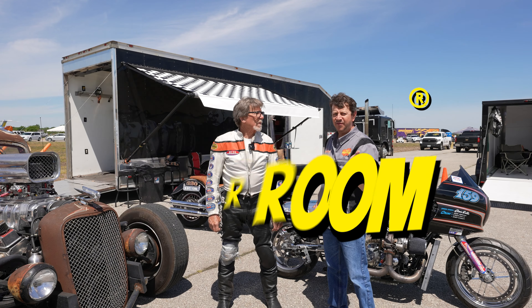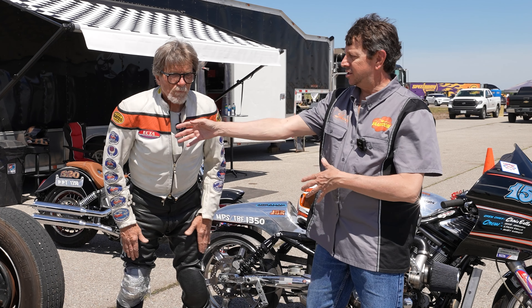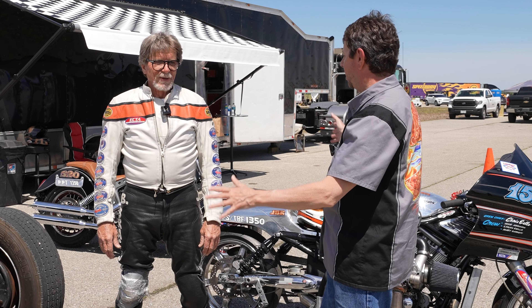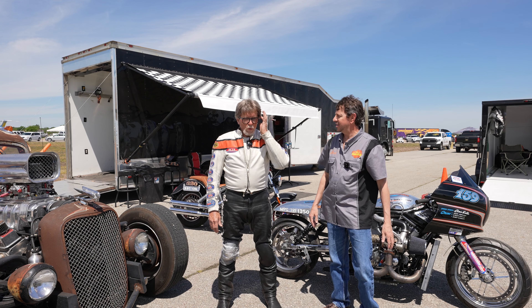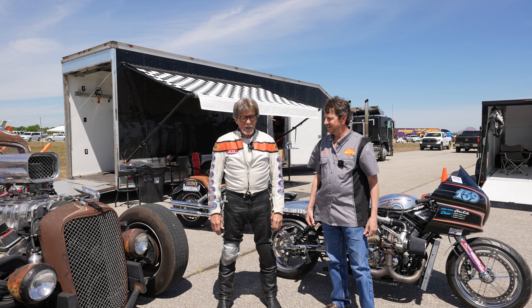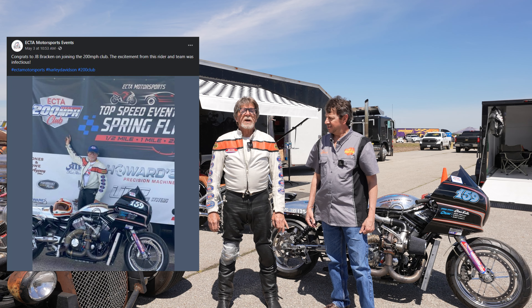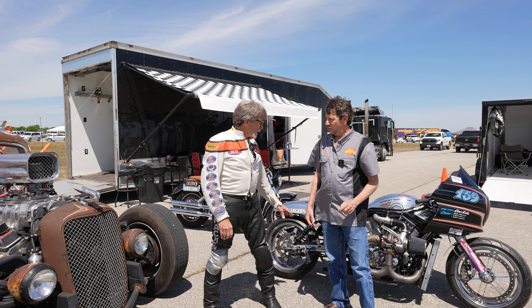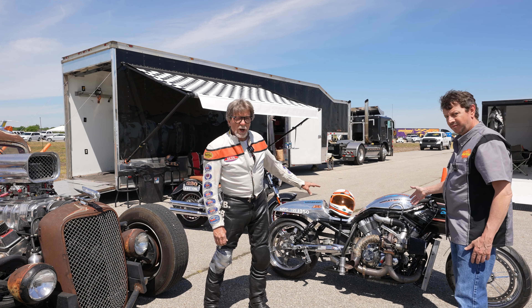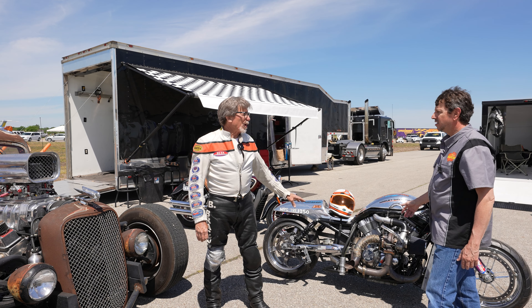So here we are in Blytheville, Arkansas with JB Brackett. Tell us a little bit about some of the cool toys that you've got here and what you're doing. Well, we're out here trying to set our 200 mile an hour record, which we accomplished yesterday. We went 201 miles an hour in the mile, 207 in the 2K. And we did it on the Harley-Davidson V-Rod turbocharged — on nitrous, but we weren't using the nitrous. We just did it all on power.